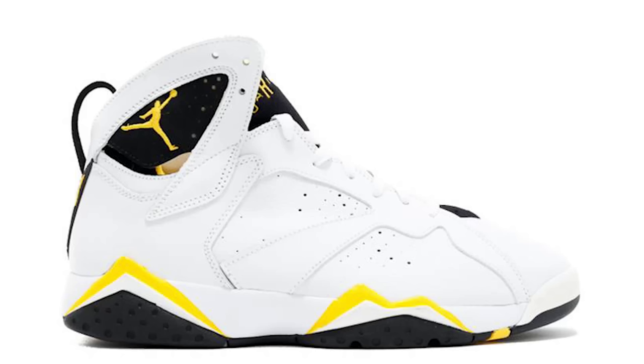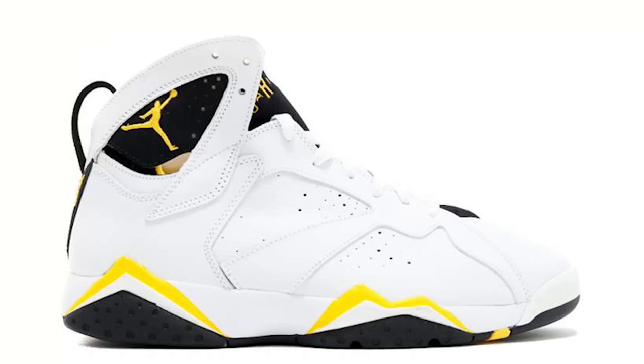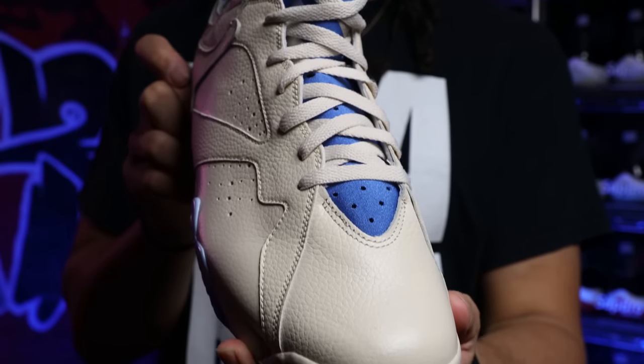I was very sad when I let those go. Hopefully one day I can find another pair — I don't even know if they made a size 14 and a half in women's — but that Jordan 7 colorway was extremely fire.